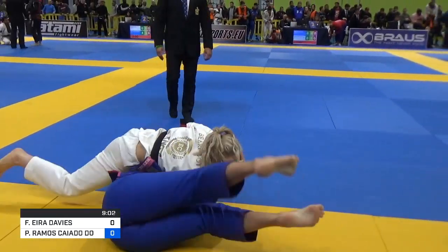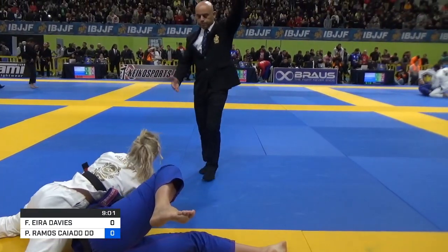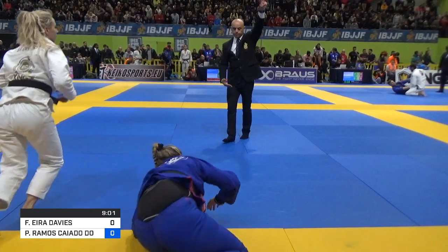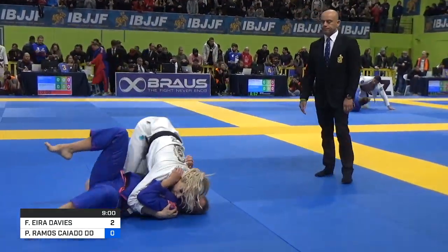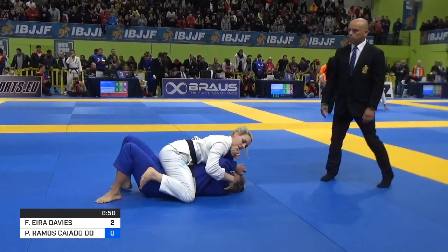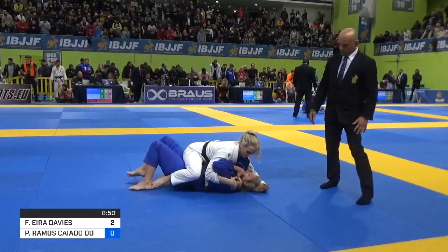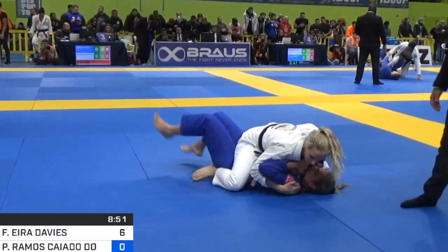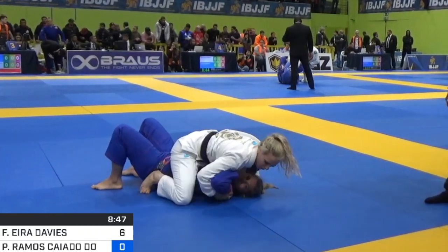Fionn with the takedown and scores the two. Beautiful. Strain in on belly and a mount — Fionn just racking up those points, just over a minute into the fight. Fionn with a six-point lead over her opponent.